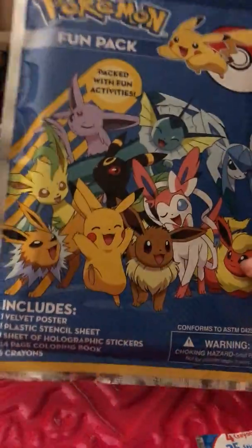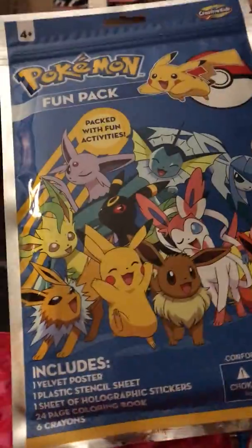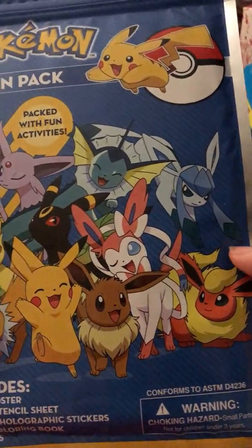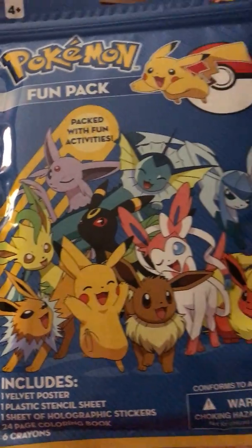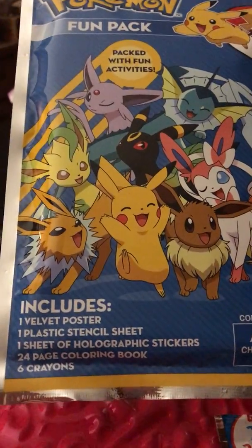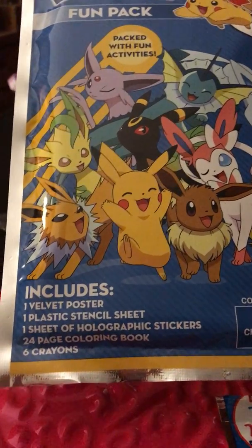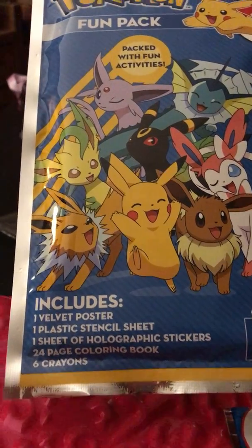I found this giant fun pack from the same company, Creative Kids. I'll probably get one to keep in the pack, but this one I actually want to color. It has so many Eevee evolutions on the front — all the Eevee evolutions and Pikachu. It includes one velvet poster, one plastic stencil sheet, a sheet of holographic stickers, 24 coloring pages, and six crayons. Since I'm going to actually use this, I'll go ahead and open it up and show you guys everything, because I really want to see what the stickers look like.